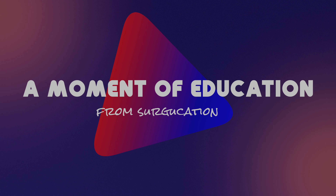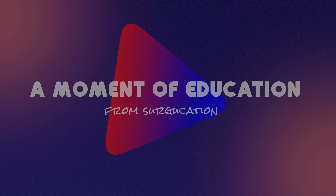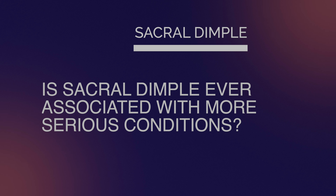A moment of education from Surgucation. If the dimple is above the gluteal cleft, it may be related to a spinal dysraphism, which is the formal term for a tethered spinal cord.